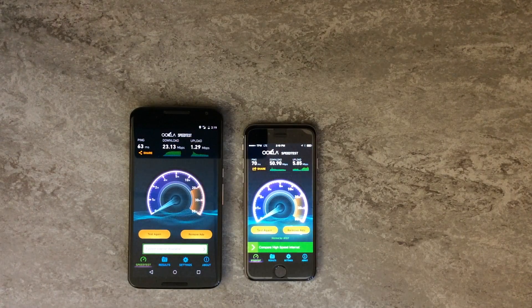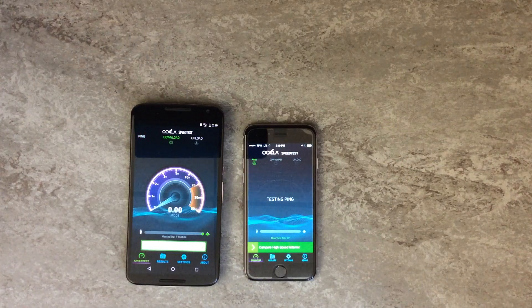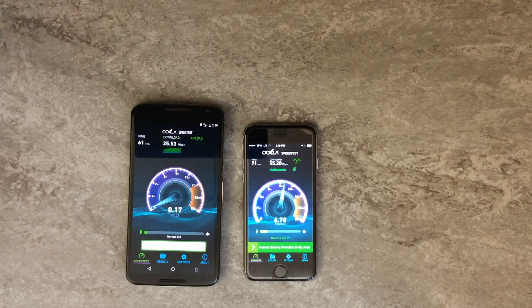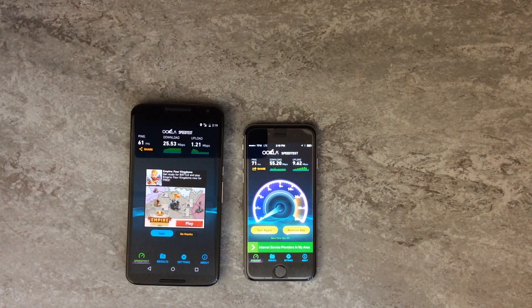The second test is running. Some pretty impressive results on both networks. We can see that the Nexus 6 is getting about 25 megabits per second down, and then again the Straight Talk AT&T network clocking in at over 55 megabits per second down. That's some real amazing results there. Those were the second test results, and we'll do another one.